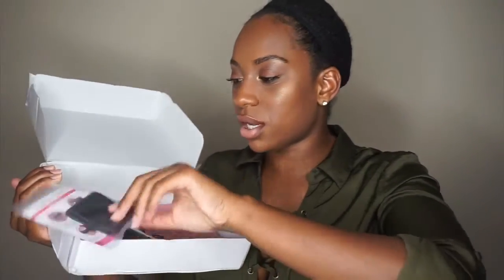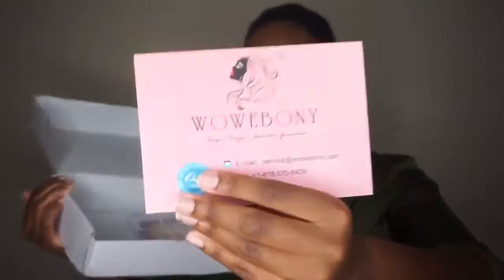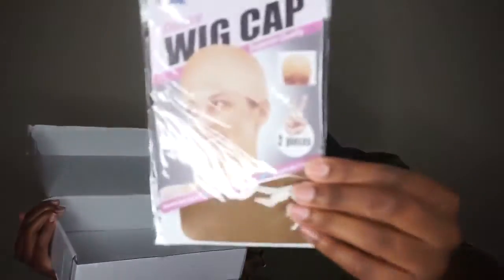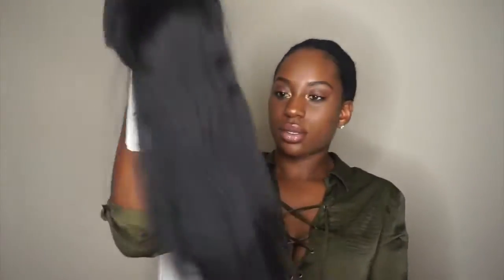Here's the wig of course, and then they also provided me — y'all, I was geeked — they provided me with an elastic band. I ended up not even needing it though; this unit was so secure. They gave me some clips and combs, as well as a little brochure that shows you how to take care of and apply their wig, and a nude wig cap. I love when companies include extra things and not just the wig.